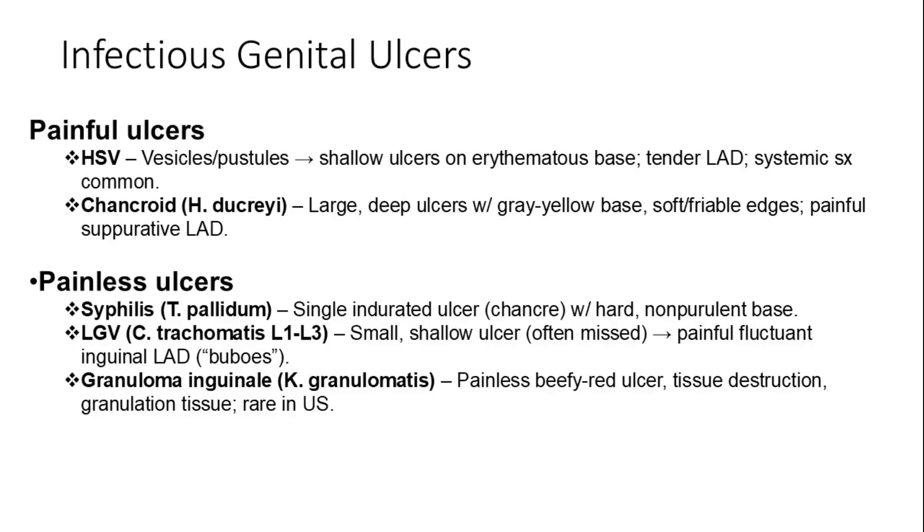Painless ulcers are present in syphilis and chlamydia. Syphilis (Treponema pallidum) manifests as a single indurated chancre with a hard, non-purulent base. Lymphogranuloma venereum (LGV), caused by Chlamydia trachomatis L1-L3, typically presents as a small, shallow ulcer — often unnoticed — followed by painful, fluctuant inguinal lymphadenopathy (buboes). Granuloma inguinale, caused by Klebsiella granulomatis, produces a painless, beefy-red ulcer with tissue destruction and granulation tissue; it is rare in the United States.